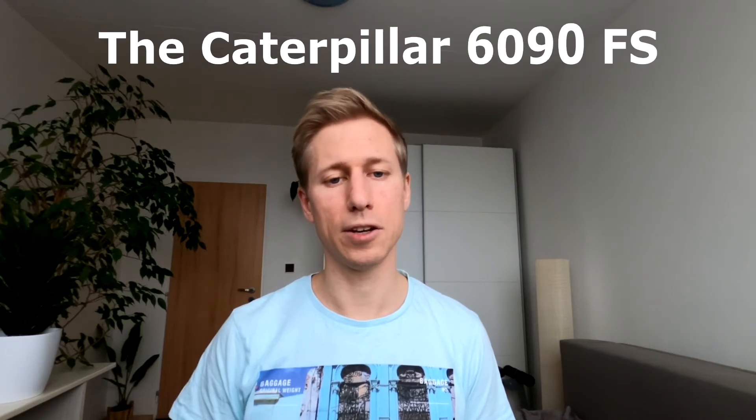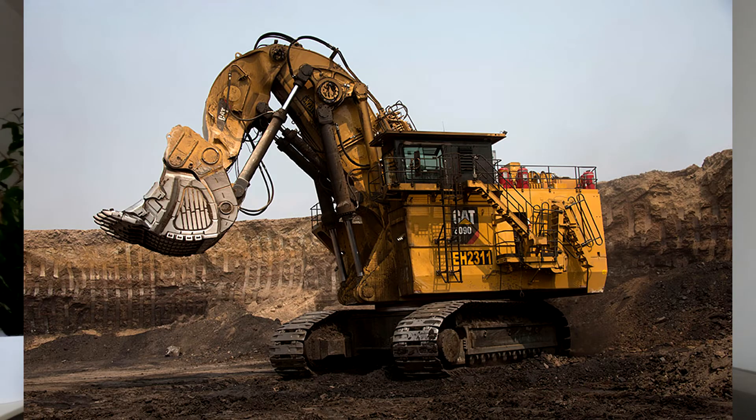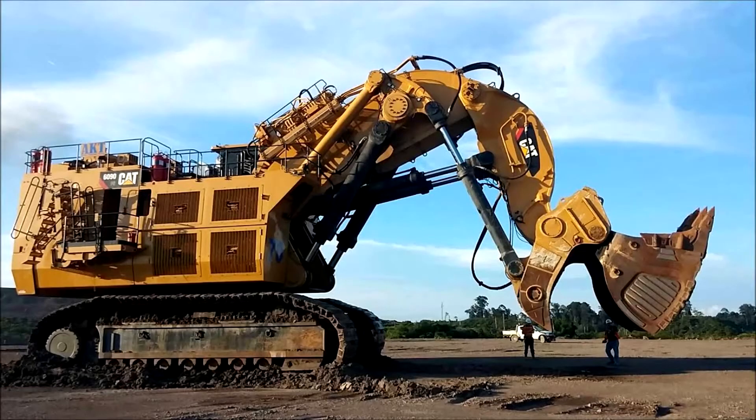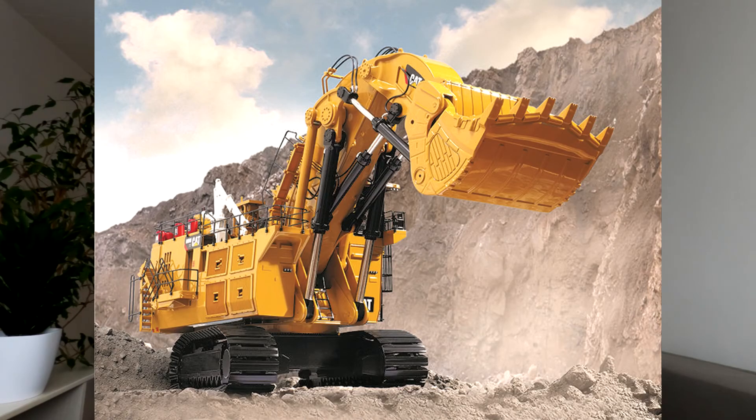Last but by no means least is the Caterpillar 6090FS, with an operating weight of 1000 tons. This is widely acknowledged as one of the world's biggest excavators. Powered by two QSK60 engines, it boasts a total engine rating of 6500 horsepower. It's designed and based on the Bucyrus RH400 after Caterpillar acquired Bucyrus in 2011. This mighty machine can fill a Caterpillar dumper truck in no more than four trips with its enormous 42 cubic meter bucket and 103 ton payload.